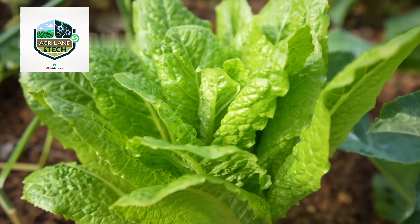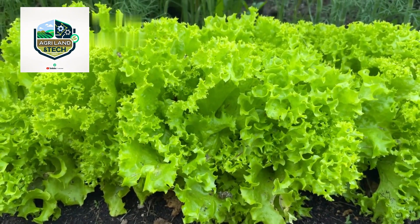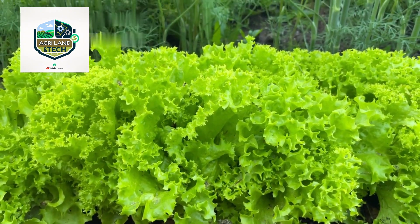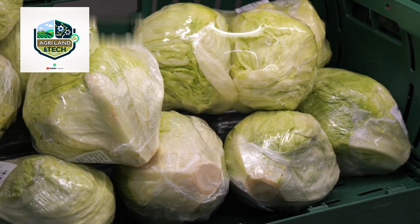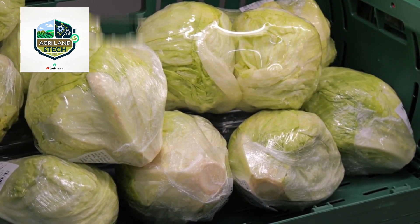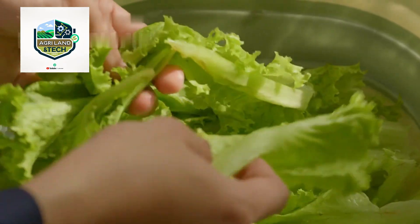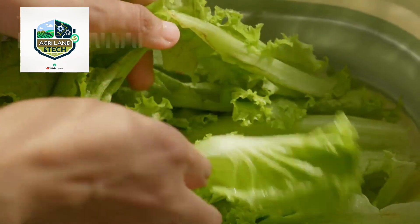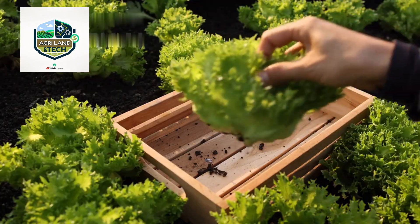Iceberg lettuce farming requires the perfect combination of climate, soil, and water management. This crop thrives in cooler temperatures and well-drained soil, making places like California, Arizona, and parts of Europe ideal for large-scale lettuce production. Farmers carefully monitor these conditions to ensure a bountiful and high-quality harvest.